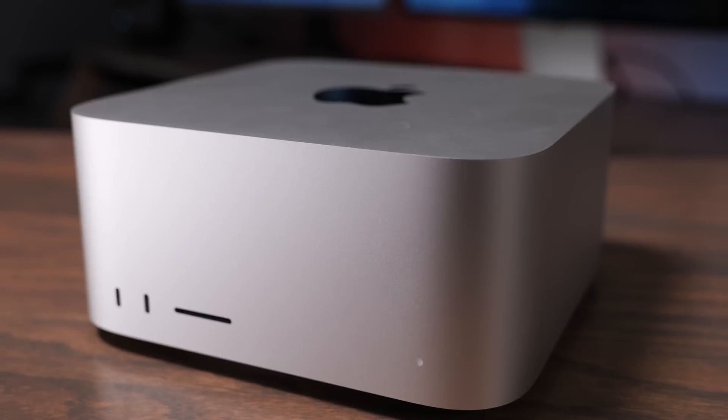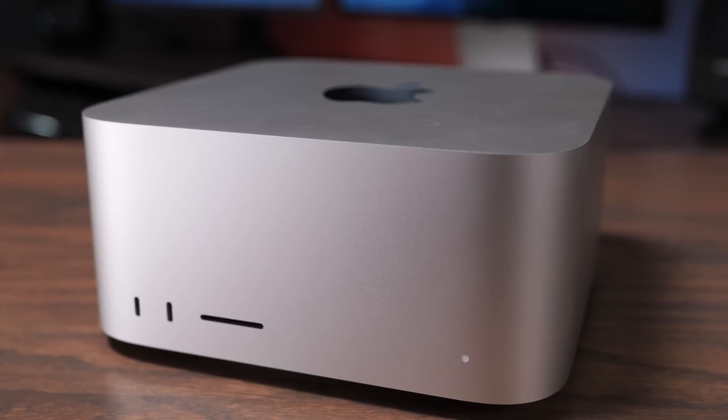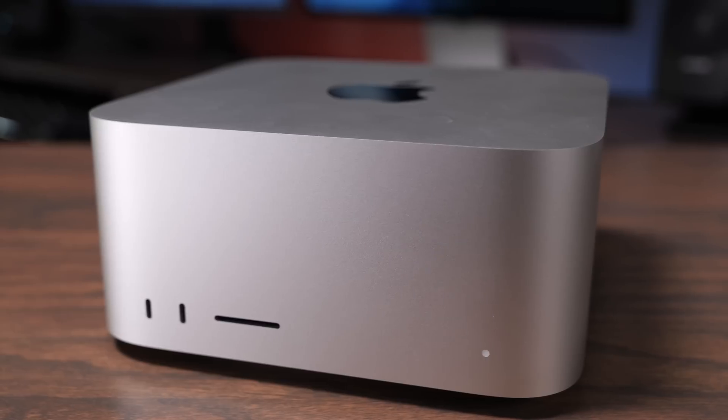For most users getting into power use, I recommend the Mac Studio because it gives you additional ports, additional power, better cooling, a 10 gigabit ethernet port, and more Thunderbolt ports. It's overall a faster and better machine for heavy video editing or intensive workloads. I recommend most users just get the Mac Mini with the M4 chip — it can handle video editing and photo editing just fine and works great with external SSD enclosures and high-quality displays.